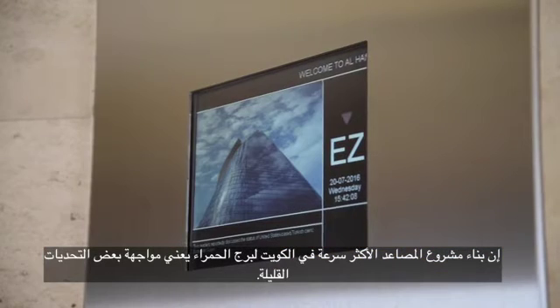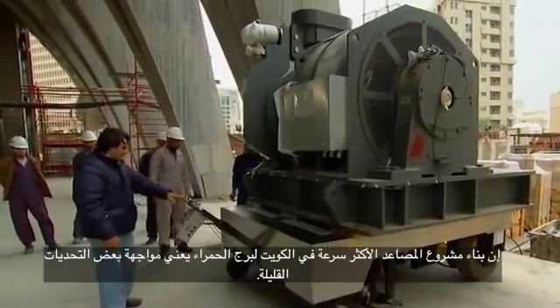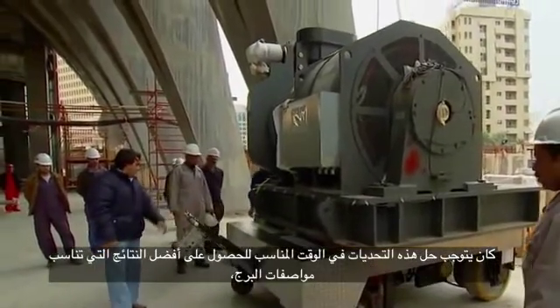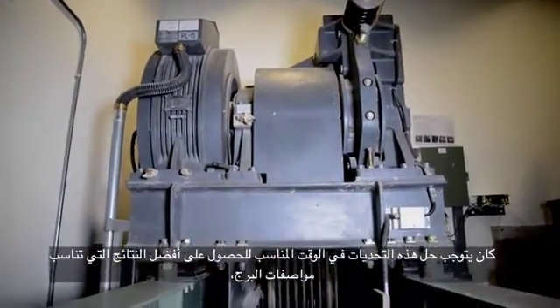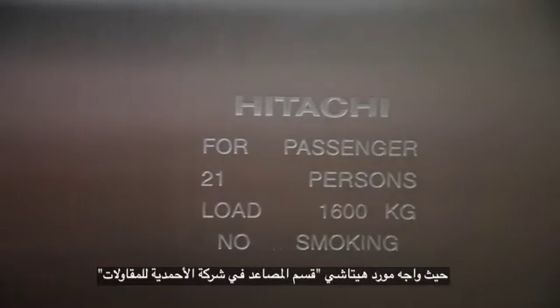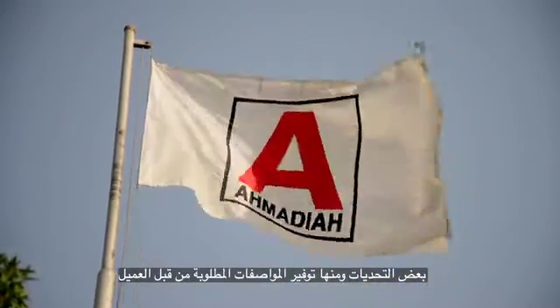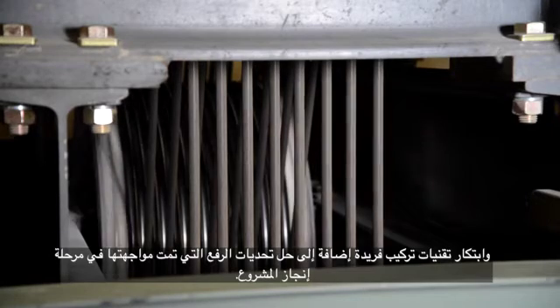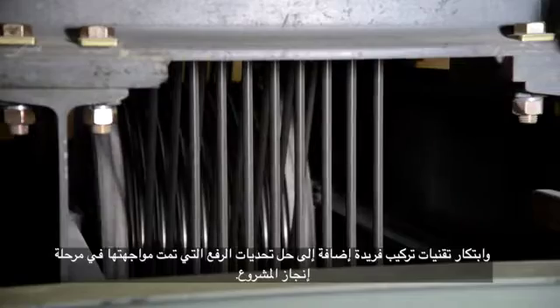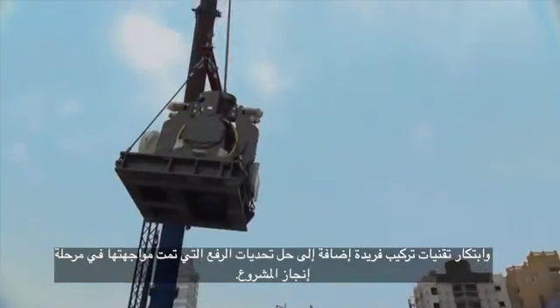Building the fastest elevator project in Kuwait for Alhamra Tower meant facing quite a few challenges. These challenges had to be resolved in a timely manner in order to achieve the best results that match the tower specifications. Hitachi's supplier, the elevator division of Ahmadiyya, was faced with quite a few challenges in terms of providing the specifications required by the customer, coming up with unique installation techniques, as well as solving the lifting encounters that were faced during the completion of the project.